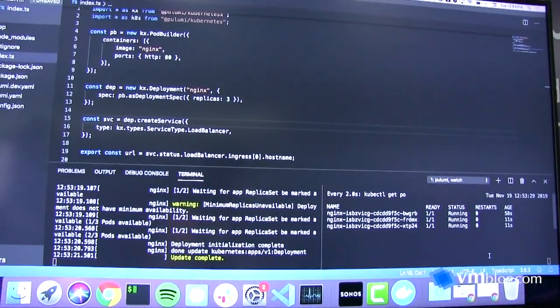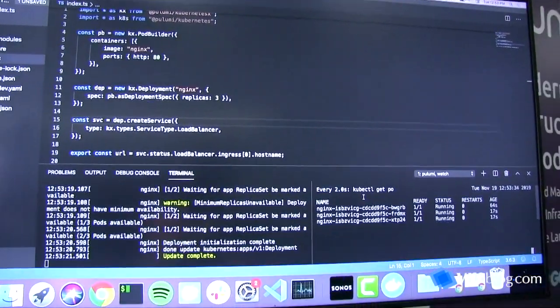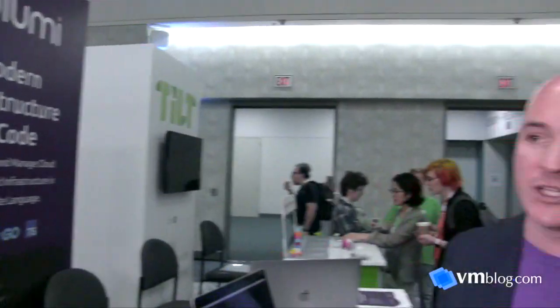Everything is up and running — three services deployed. This demo shows the core inner loop, making you super productive in developing and deploying services, really blurring the line between application development and configuration and deployment time.